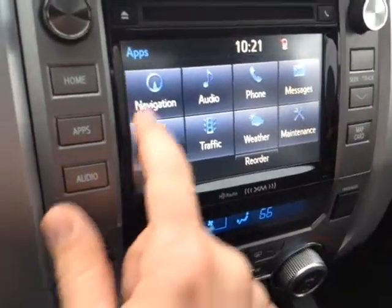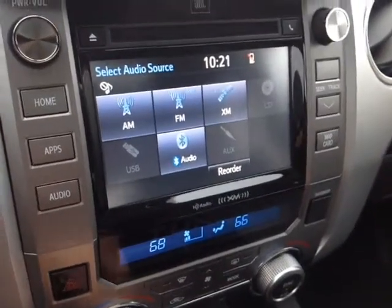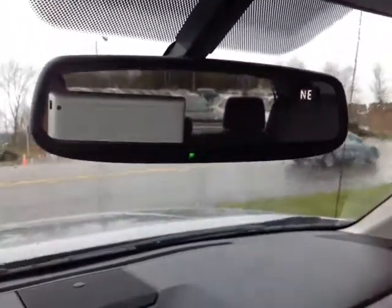These are your Entune apps, which includes navigation, and you also have a number of different audio sources you can pick from, including AM, FM, XM, CD, USB, Bluetooth auxiliary. Pop the vehicle in reverse and you've got the full-screen backup camera with the grid, auto-dimming rear view mirror with compass and HomeLink along the bottom for your garage door opener, and finally, power sunroof.